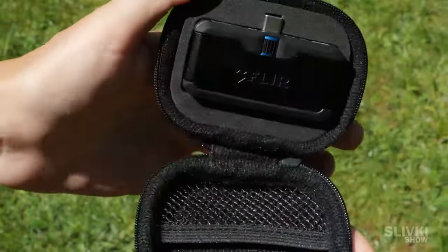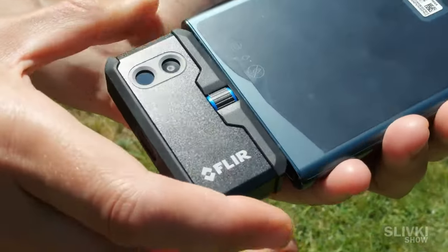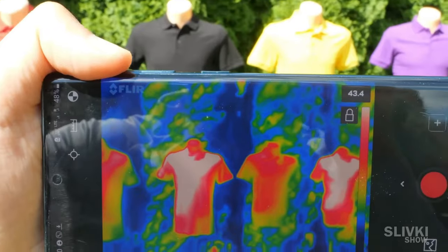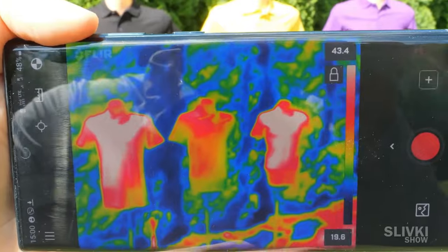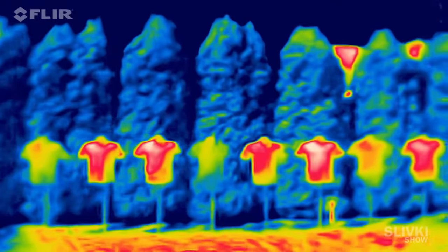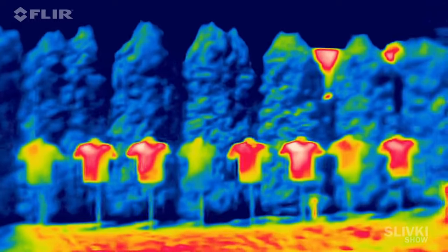After that, we took a special thermal imaging camera that connects to the phone and shows the heat radiation of an object on the screen. Red and white marks are the hottest places, while blue and green are the coldest. Look at the vast difference between the t-shirts of various colors.